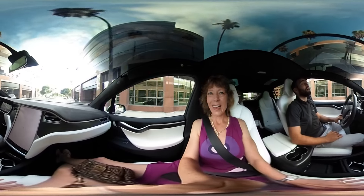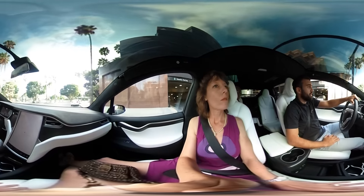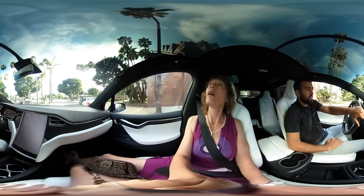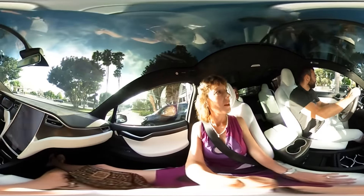One of my favorite parts about this car that is very different than any other car — this is the largest windshield on any production car. So when you're out driving by the beach, you get to see everything in front of you.